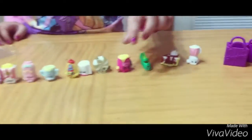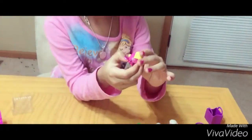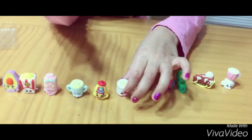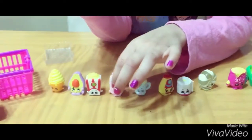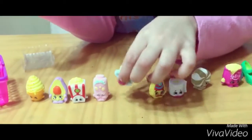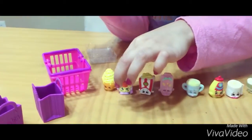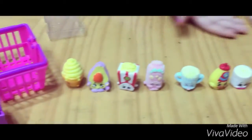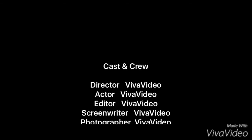Mom, what are they doing on these open ones? Those are all the Shopkins we have today. Tell me which Shopkin you like in the comments below. I love you. Bye!